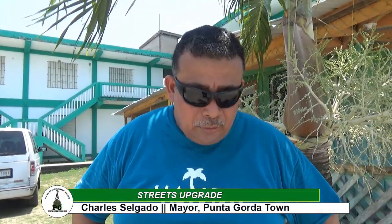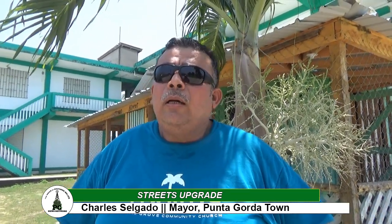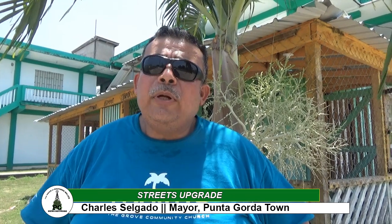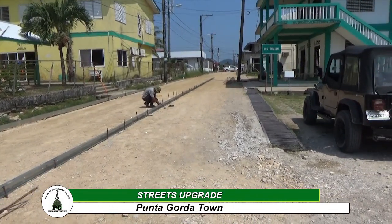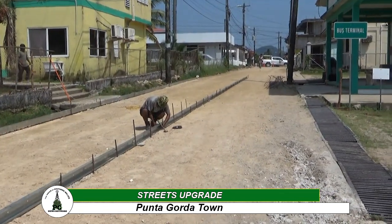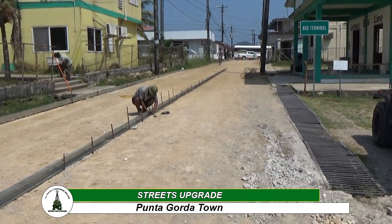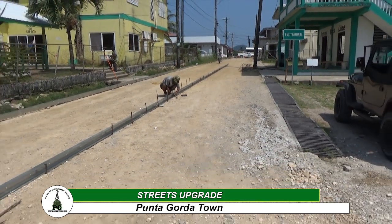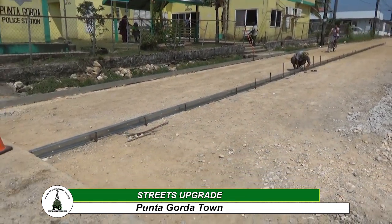If you notice, we have started to pour concrete here on King Street. The project begins here from Front Street right up to George Price Street — that's the first phase. Then from George Price Street we'll do up to Main Middle Street for the second phase, and the third phase is going to be from Jose Maria Street to West Street to meet the next concrete street. So that's the targeted project for this concrete phase.